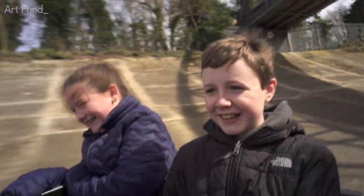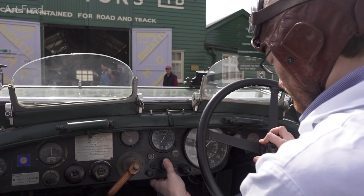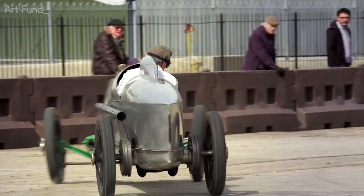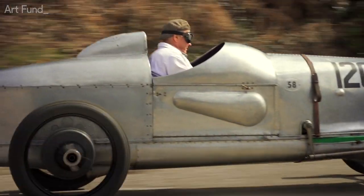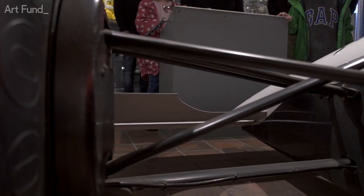The whole ethos of Brooklands Museum is: where it is safe for both the exhibit and the public for us to run things and keep them moving, then we do. We want to have cars running around, we want to start aeroplane engines, we want to let people play with workshop machinery.